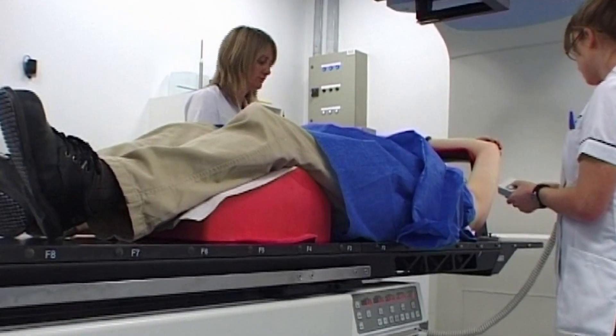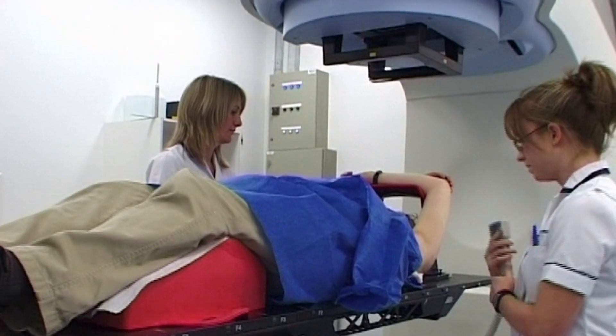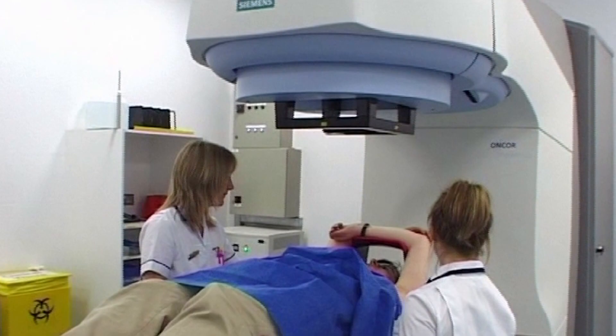Giving radiotherapy from outside the body is known as external beam radiotherapy. There are a number of different types of external beam radiotherapy, and your doctor will discuss with you which one is best for you. How much treatment you receive will depend on the type of cancer you have, and your doctor will talk to you about how many treatments you need.